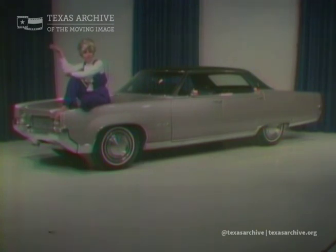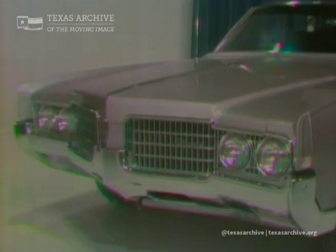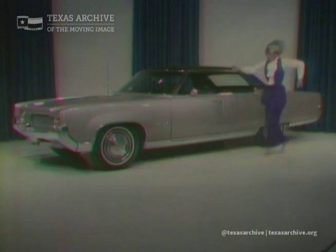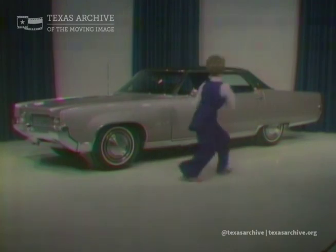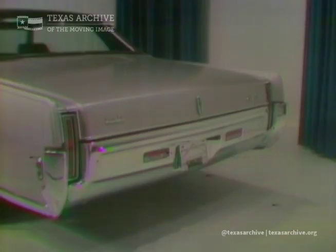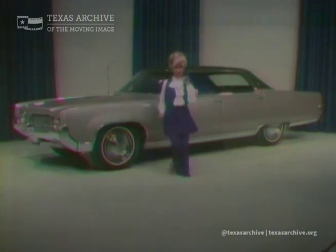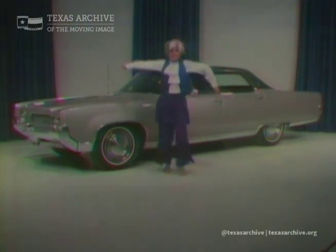So for an extraordinary car, we need an extraordinary commercial. So here's ours for the 98 LS Hardtop. Step up to the extraordinary. Your experience with the 98 LS Hardtop is waiting for you at Womble Owls 12-11-19.